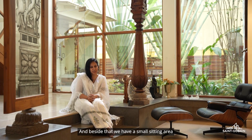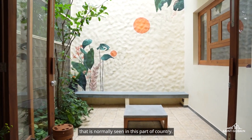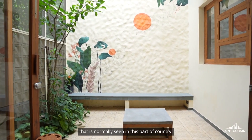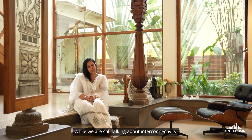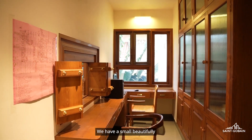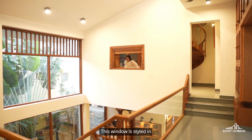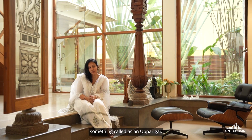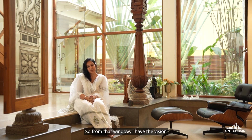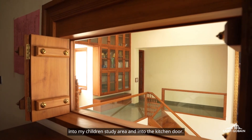Beside that we have a small sitting area, which is one of the outdoor seating areas normally seen in this part of the country. While still talking about interconnectivity, I'd like to mention my home office on the first floor level. We have a small, beautifully carved wooden window styled in something called an Upparigai, which is a Chettinad balcony. From that window, I have a sightline into my children's study area and into the kitchen door.